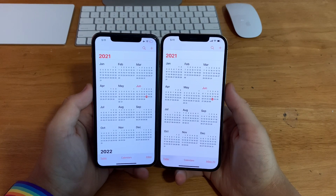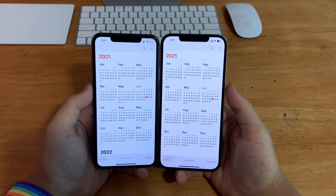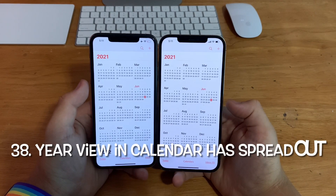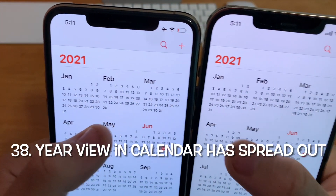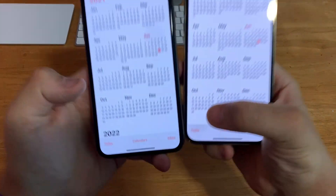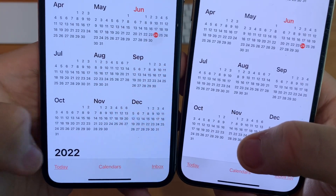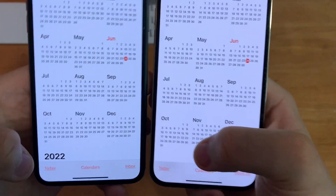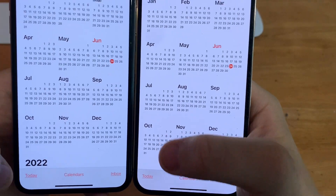In Calendar, when you go to year view, you'll notice that on iOS 15 beta 2 the year view has spread out significantly. The gap between months has gotten bigger, and it's so noticeable that you can no longer see the year 2022 — whereas on beta 1 you could see it.